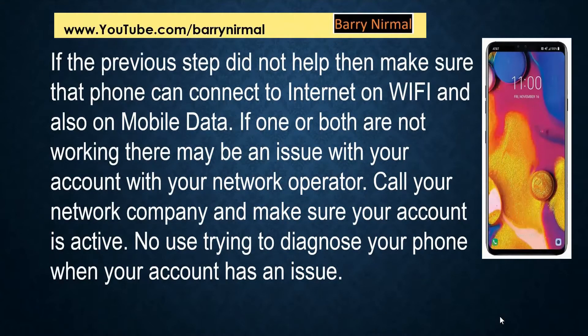If the previous step did not help, then make sure the phone can connect to the internet on Wi-Fi and also on mobile data. If one or both are not working, there may be an issue with your account with your network operator. Call your network company like AT&T or T-Mobile and make sure your account is active. There's no use trying to diagnose your phone when your account has an issue.